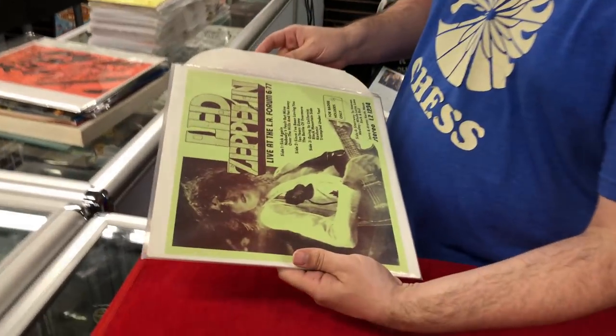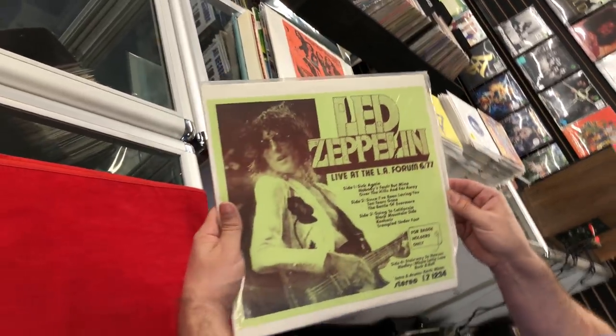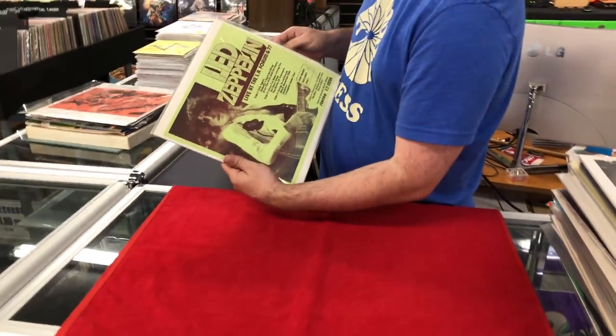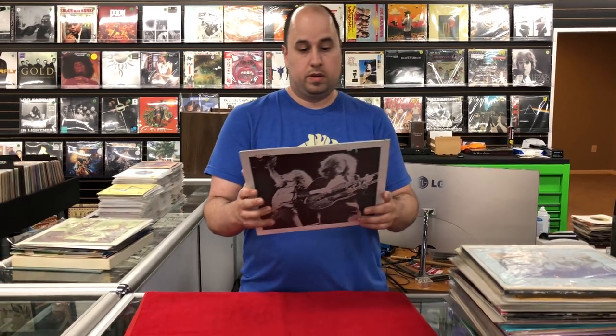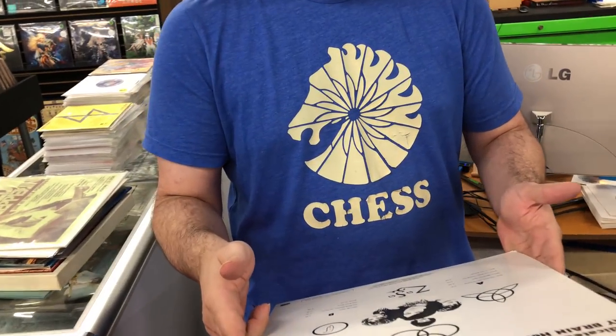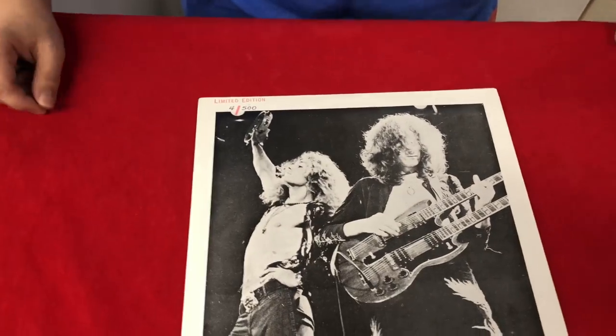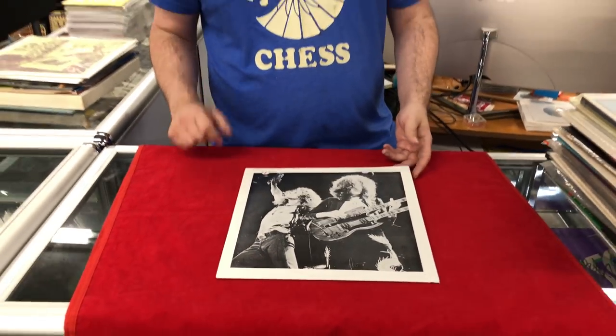Live at the LA Forum — this is on red wax. Live in Japan — this came out in quite a few different configurations. This particular one is labeled from Mexico, numbered, and it's four or five hundred.